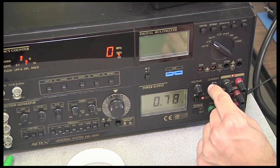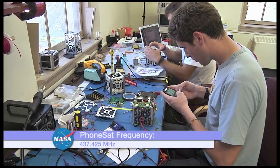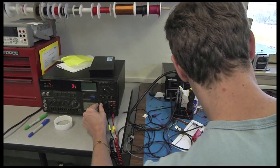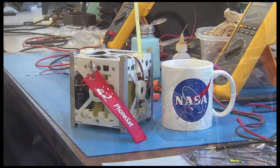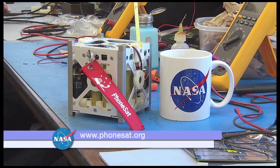Upon deployment into space, each satellite will broadcast a signal every 30 seconds on the amateur UHF band at 437.425 megahertz. The PhoneSat project will be a success if NASA confirms reception of signals from the CubeSats. However, anyone around the world can listen for this signal and upload what they hear to www.phonesat.org.